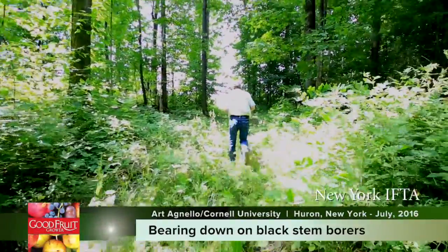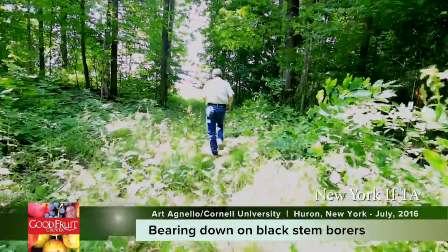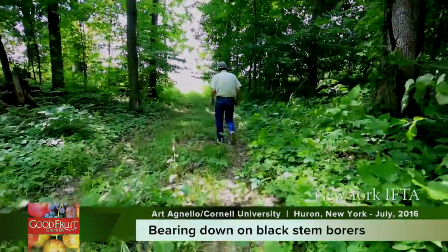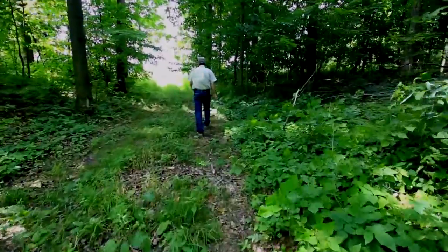The pest we're dealing with right now is an emergent pest. It's a tiny bark boring beetle called a black stem borer. This insect is attracted to trees that are physiologically stressed.